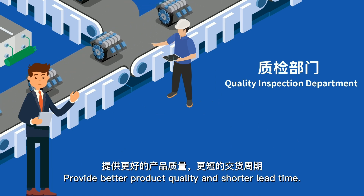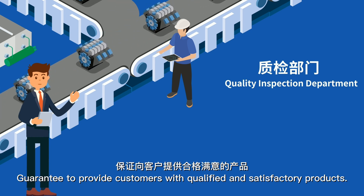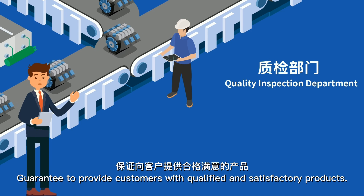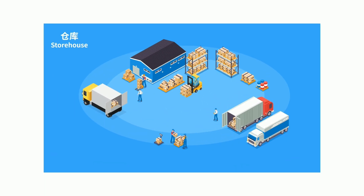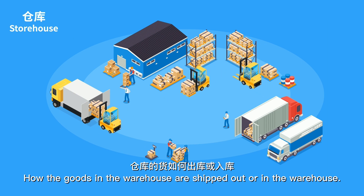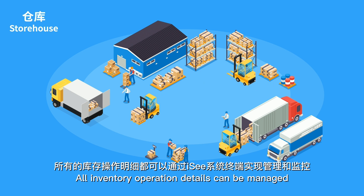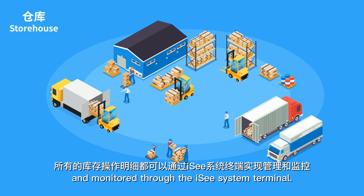This provides customers with better product quality and shorter lead time guarantees, ensuring qualified and satisfactory products. In the warehouse, goods in and out are kept in good order. All inventory operation details can be managed and monitored through the IC system terminal.